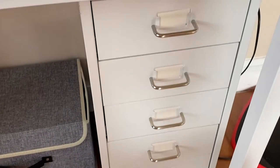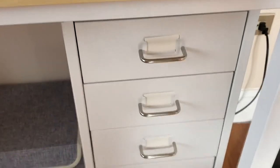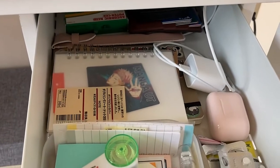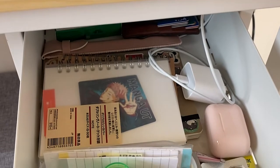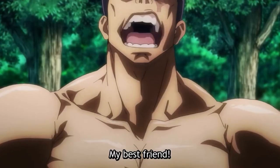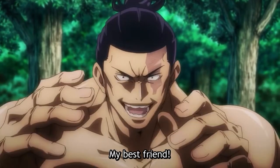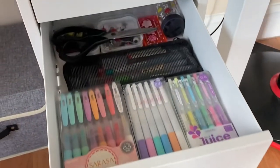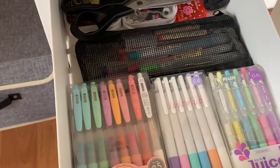I'll be showing you guys what's inside. So the first drawer — it's just all the random stuff I use on a daily basis. Yes, I use this on a daily basis — Jujutsu Kaisen, my best friend! But also some medicine because I have some allergies. No one needed to know that, but yeah.